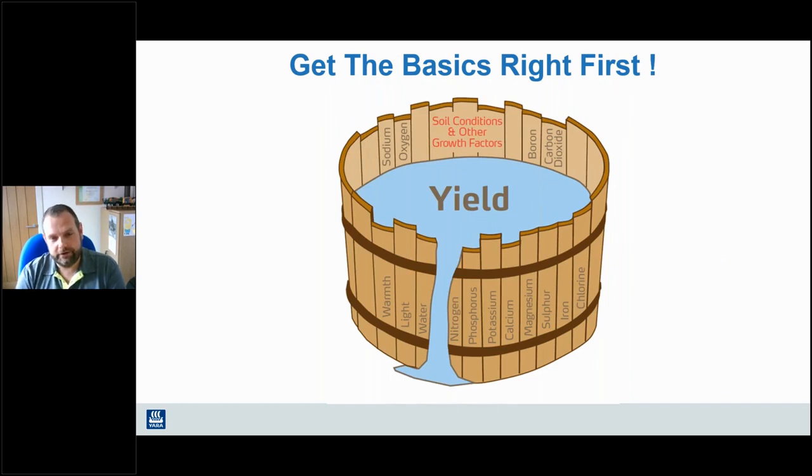I always start with this slide - a crop will only ever yield as much as the most limiting factor, and that might not be nutrition. It might be that the soil conditions are not acceptable; there could be compaction, drainage issues, or other growth factors such as limiting sunshine or, as we've experienced the last couple of months, too much rainfall. Obviously we can't really control the weather, but we can have a massive impact on the soil, and that should always be our starting point. Our area of expertise at Yara is managing crop nutrition - all those nutritional elements that work together to optimise yields.